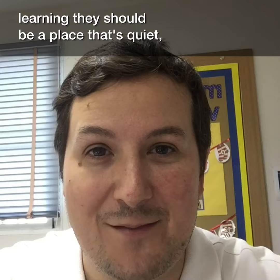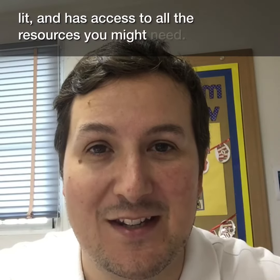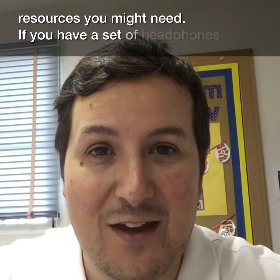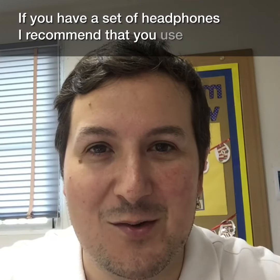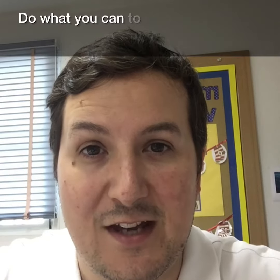This should be a place that's quiet, well-lit, and has access to all the resources you might need. If you have a set of headphones, I highly recommend that you use them.